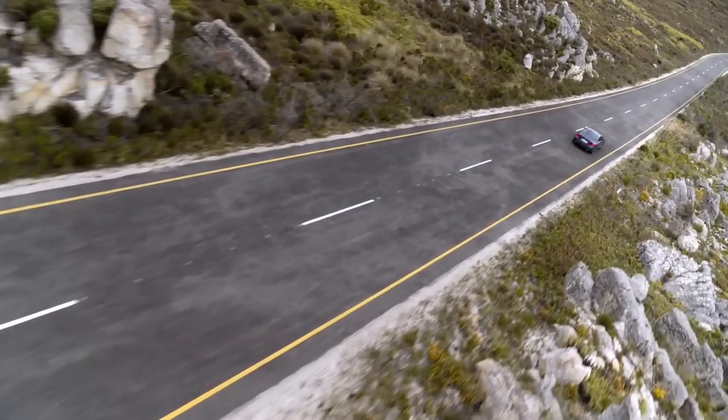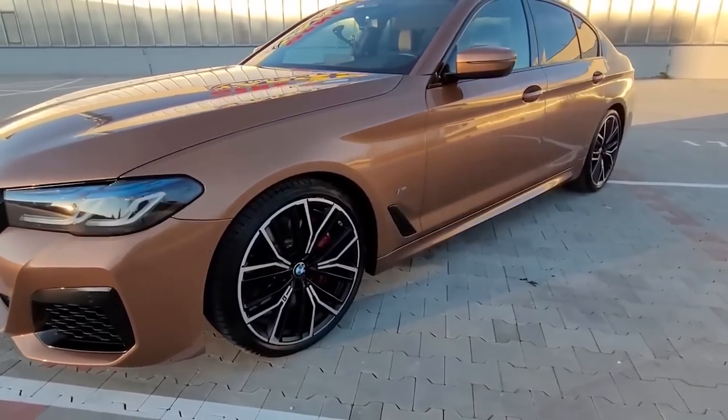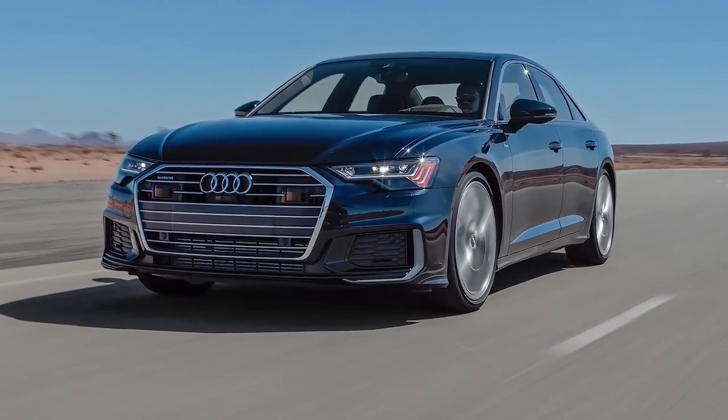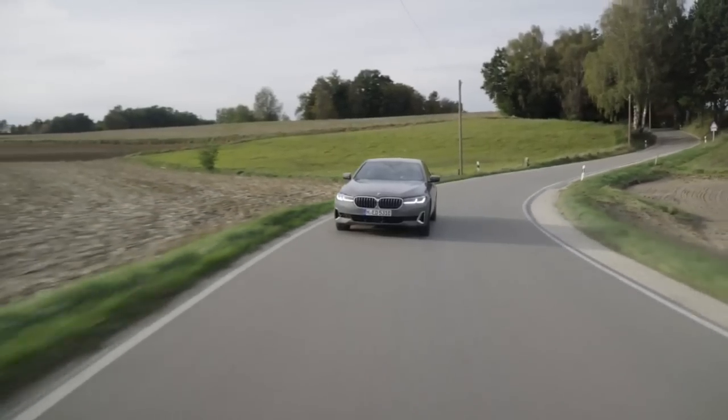Interior space is another area where the 5 Series may be enhanced. While the front seats are spacious and comfortable, the rear seats, especially for taller passengers, can be a bit cramped. However, this is a common problem with many luxury sedans and is unlikely to be a deal-breaker for most drivers.